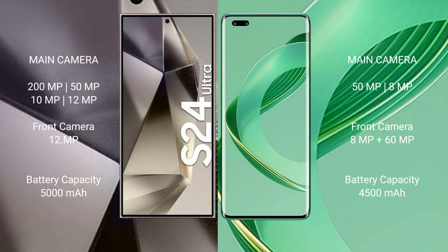50MP plus 8MP, and a dual front camera of 8MP plus 60MP. Samsung Galaxy S24 Ultra has a 5000mAh battery with 45W fast charging support. Huawei Nova 11 Ultra has a 4500mAh battery with 100W fast charging support.